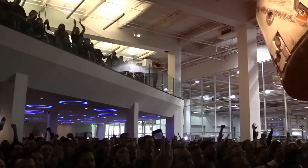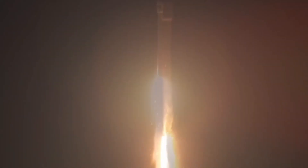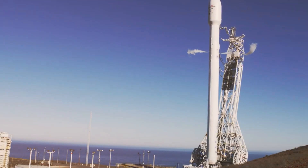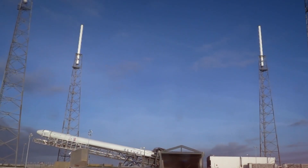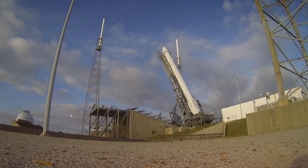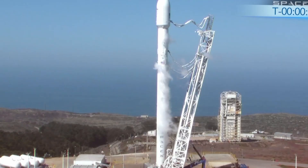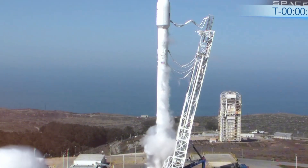Despite these concerning failures, Falcon 9 remains one of the most reliable rockets in operation today. Even with three upper-stage failures in six months, its overall success rate exceeds 98%, better than most competing launch systems. However, maintaining this impressive record will require addressing the LOX leak issue definitively. For now, SpaceX continues to move forward, implementing whatever undisclosed mitigations they've developed while maintaining their ambitious launch schedule. The true test will be whether these measures prove effective in preventing similar incidents in the future.